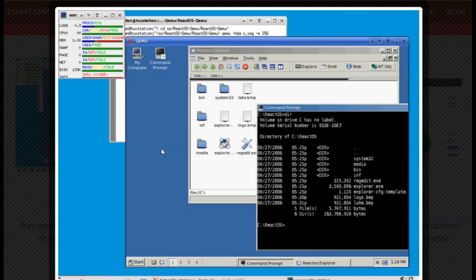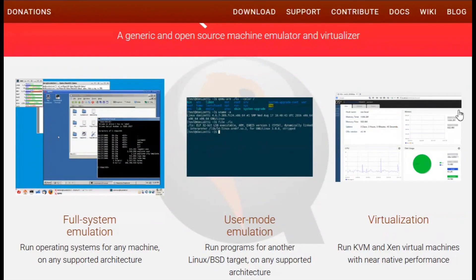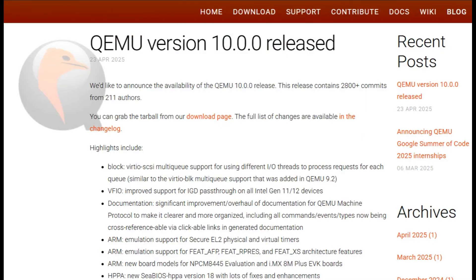It's super modular and lightweight, ideal for developers, testers, or anyone building custom virtualization stacks. Just beware — QEMU is a command-line beast. No GUI, no management interface. It demands more setup know-how and scripting if you want to automate or scale.